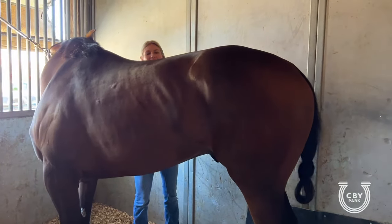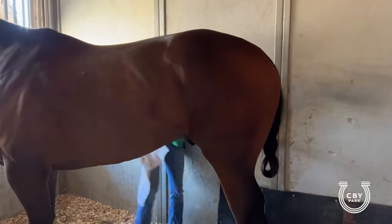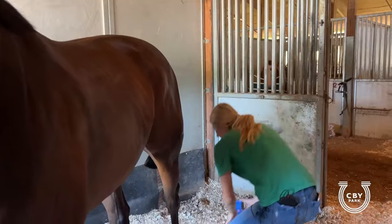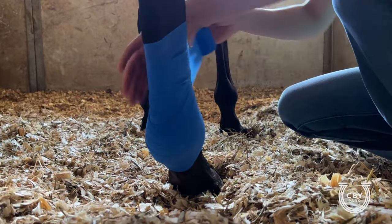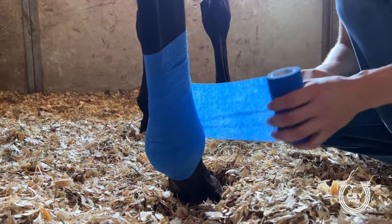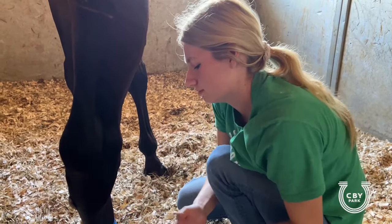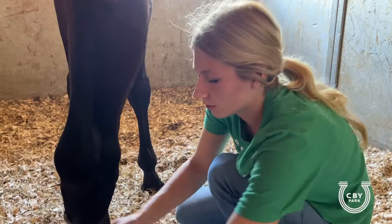Since Quantum's already clean, I'm just wiping him off with some show sheen to get some shine on him. We're going to put some hind bandages on him today to protect his back legs. This protects their back legs from hitting each other — since they're going so fast their back legs can interfere with each other, meaning the metal on their shoes can hit the inside of their legs. This just adds some protection. Not all horses hit themselves, just some do — it's kind of the way they go and the way they run.